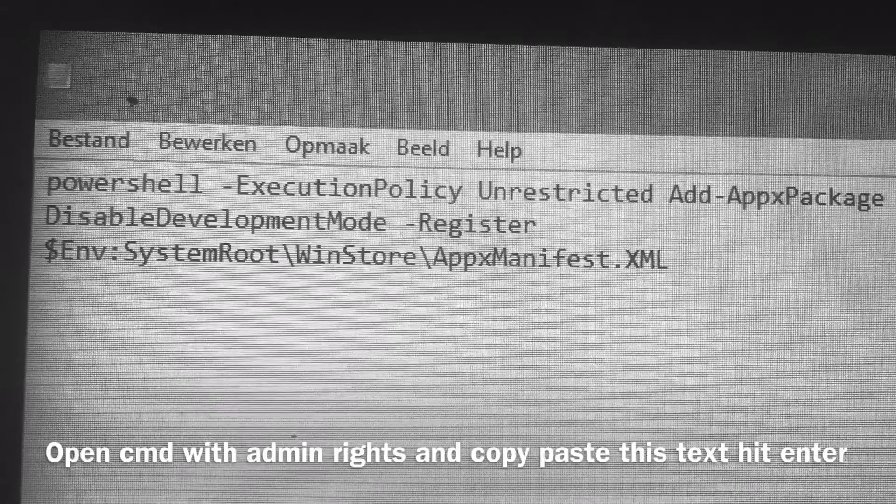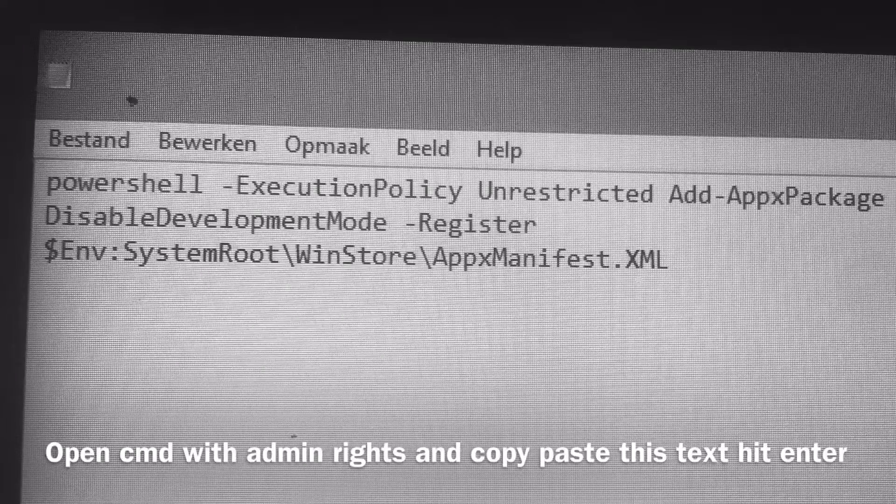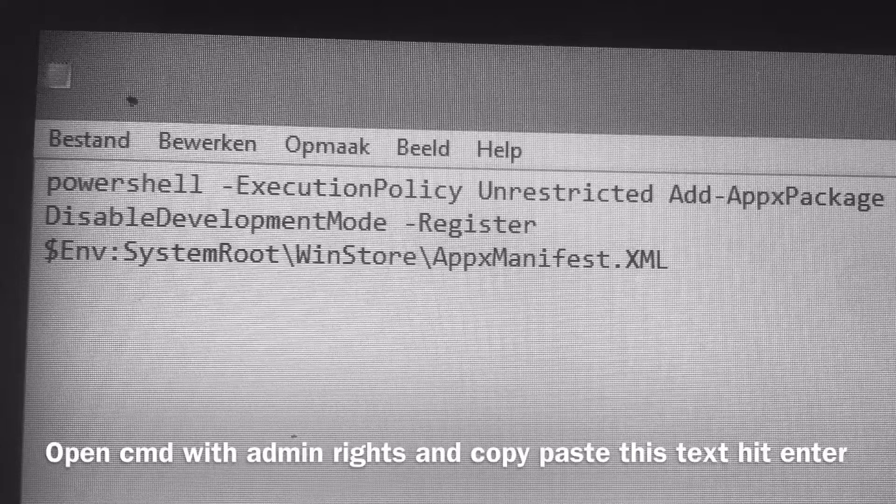The fix is really simple. Open your command window with Administrator Rights — CMD. Just type CMD in the search and open it with Administrator Rights. Then copy and paste all the text that you see in there, and hit enter. Restart your PC and your store will be fixed.